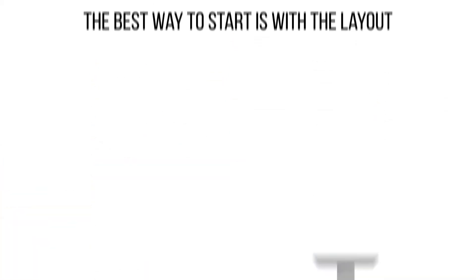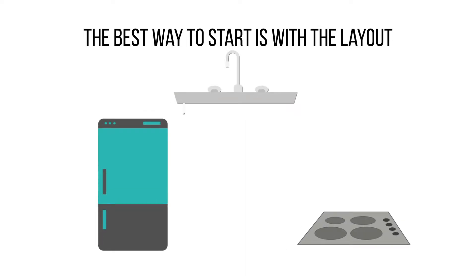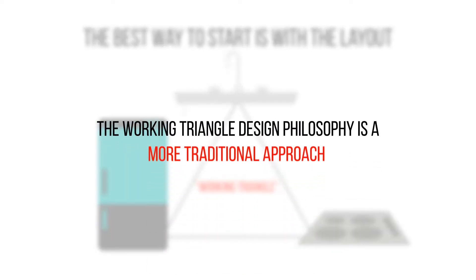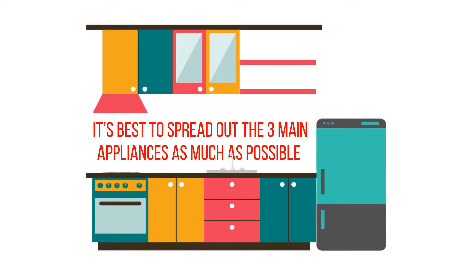The best way to start is with the layout. The three major appliances — the sink, the fridge, and the cooktop — create the traditional working triangle. The working triangle design philosophy is a more traditional approach which says it's best to spread out the three main appliances as much as possible and allow as much countertop space in between each of the three.